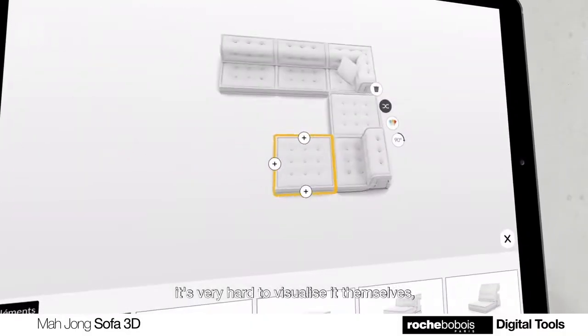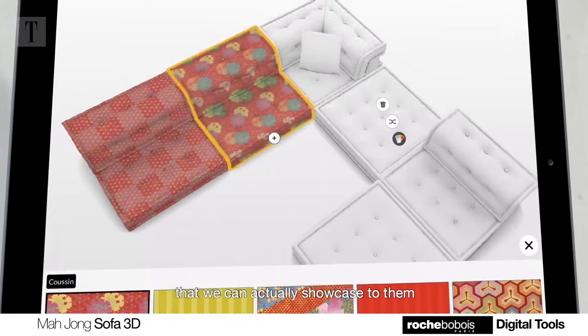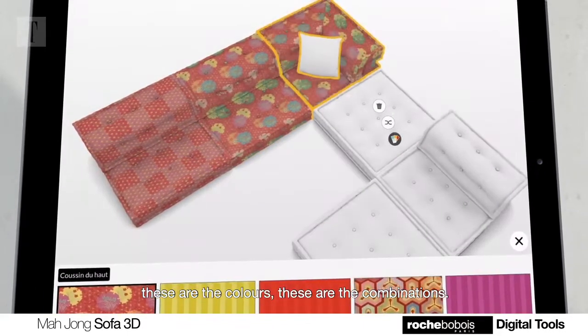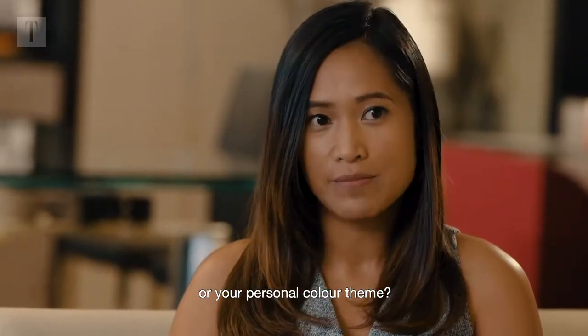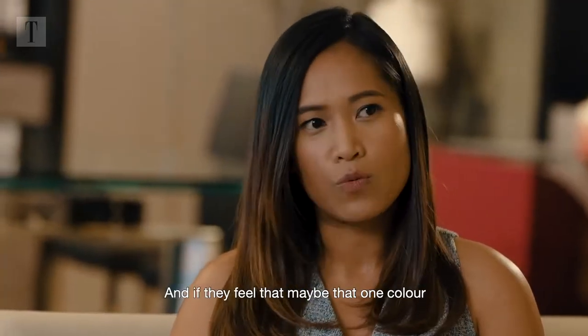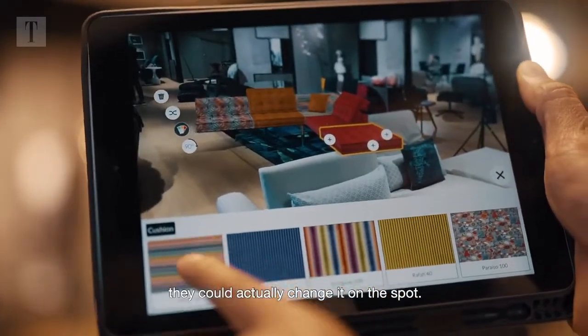It's also important to understand the space. It's very hard for clients to visualize it themselves, but having something in a 3D format that we can showcase to them on the spot — showing the colors, the combinations — and asking, 'Does this work within your space or your personal color theme?' If they feel that one color just doesn't suit them, they can actually change it on the spot.